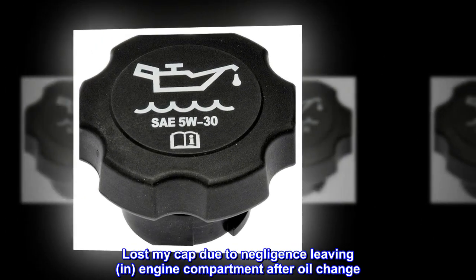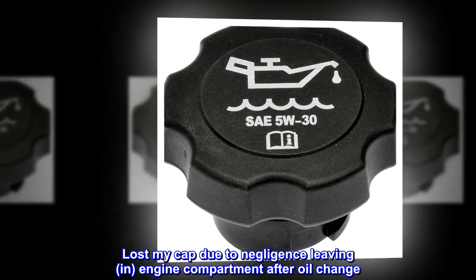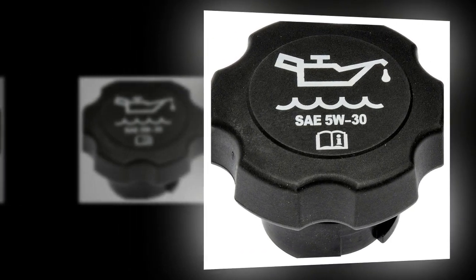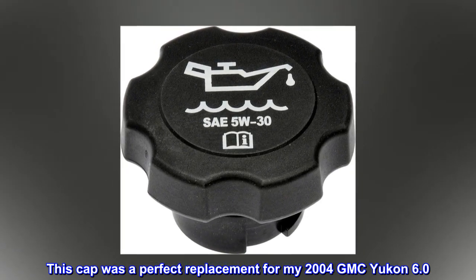Lost my cap due to negligence — leaving it in the engine compartment after an oil change. Dumb. This cap was a perfect replacement for my 2004 GMC Yukon 6.0.